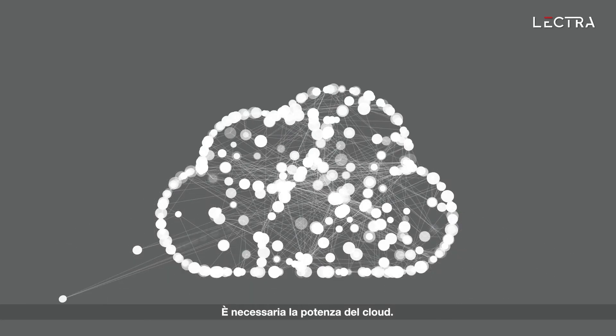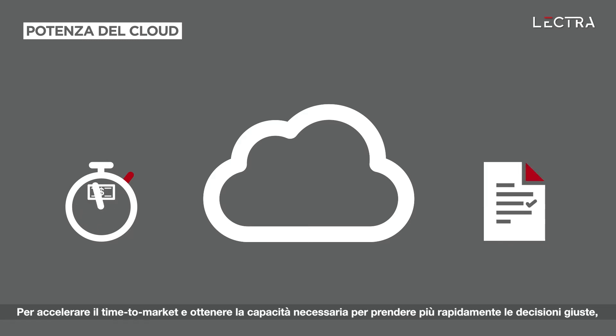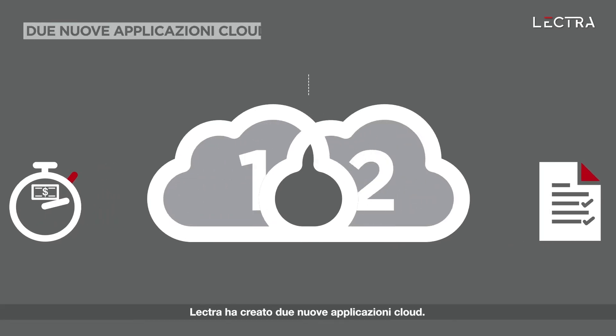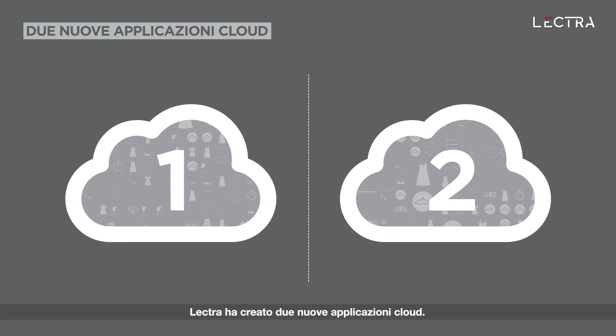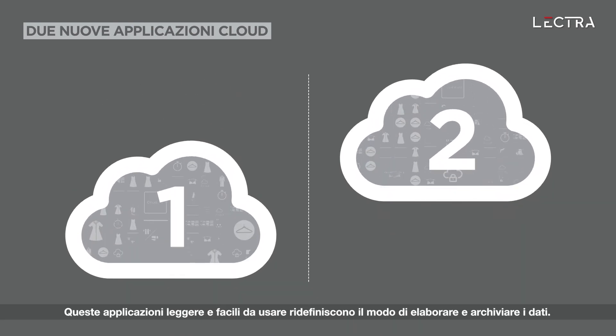You need the power of cloud to help you accelerate speed to market and give you the capacity to make the right decisions faster. Electra introduces two new cloud applications. These fuss-free, lightweight cloud apps will redefine the way you process and store data.